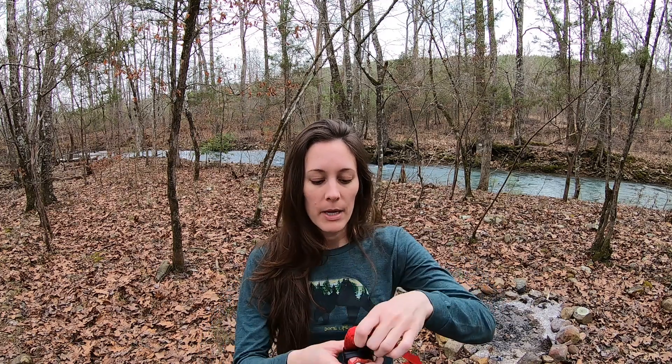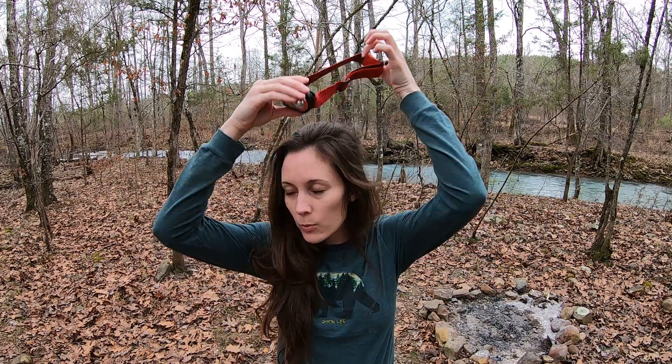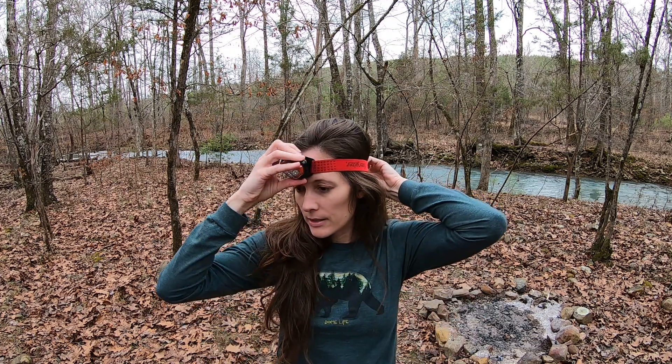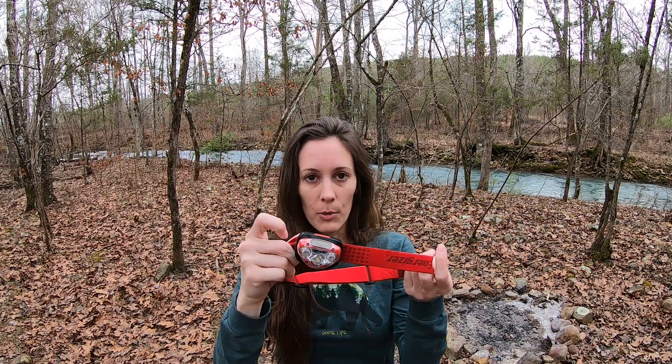Another important accessory you need is a headlamp. This is useful when it's dark and you're looking for firewood, or if you're just trying to see anything at night — this is very important. I believe I got these at Walmart.